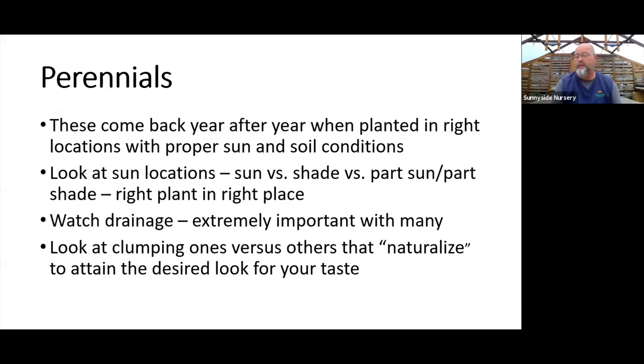Always look at your sun location. Do you have full sun, hard sun, morning sun, afternoon sun, or shade? Full sun to me means all day or all afternoon in the hot part of the day. Part sun/part shade would be more morning sun. And dappled light through the middle of the day covers shade to part shade. Pay attention to the plants — they'll tell you right on our labels where the best place to grow them is.